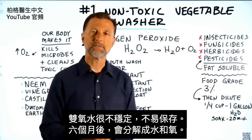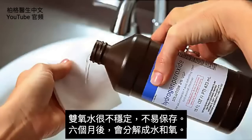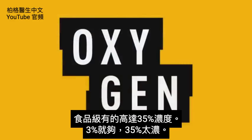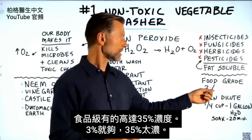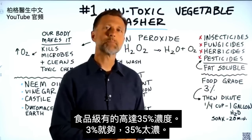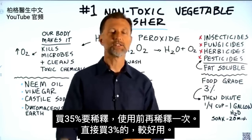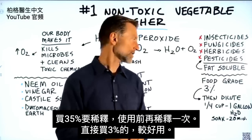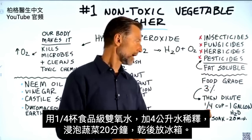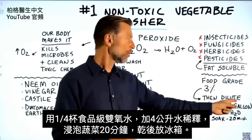Hydrogen peroxide is very unstable, so it doesn't last a long time. If you buy it, it may last six months before eventually breaking down into water and oxygen. When you buy the food grade, it sometimes comes in 35% concentration — you'd want to get the 3% because 35% is very, very concentrated and you'd have to dilute it multiple times. If you just buy the 3%, it's a lot easier. Then dilute it at a ratio of one-fourth of a cup of food grade hydrogen peroxide to one gallon of water.